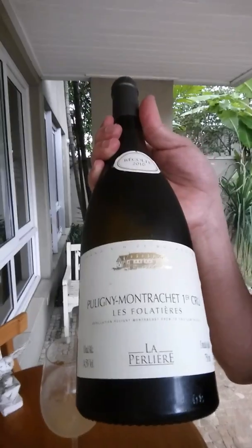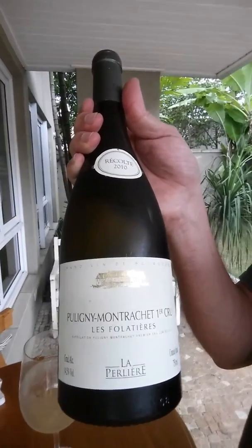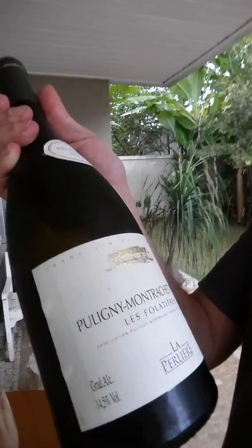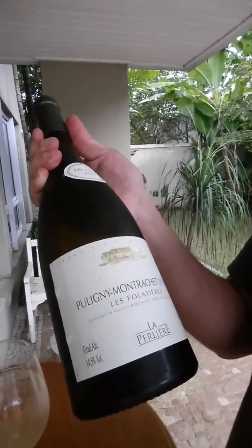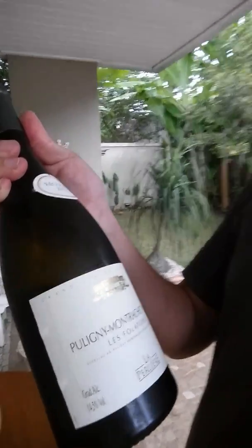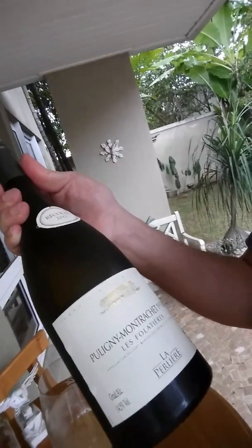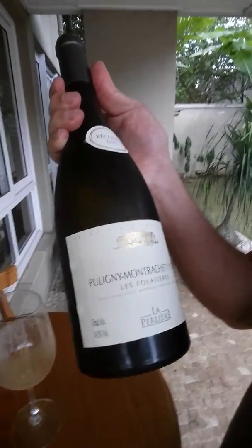A monster Puligny-Montrachet — a cru that's going to pair fantastically with the salmon, which is a kind of a slightly strong fish. This is a very full-bodied Chardonnay from Bourgogne, a wine that costs about 60 to 70 dollars a bottle, which is pretty expensive. But of course a wine with this name and this potential costs like this.